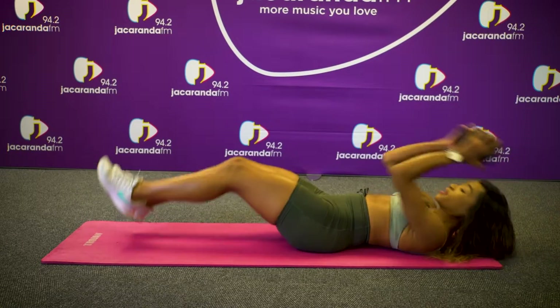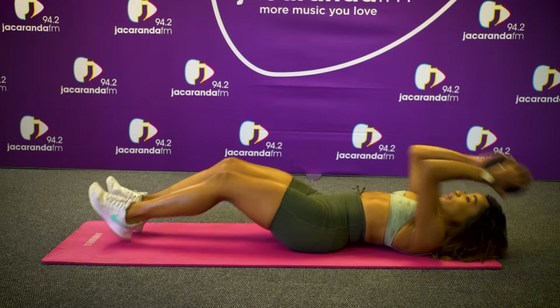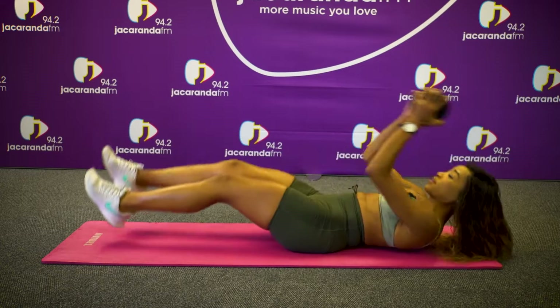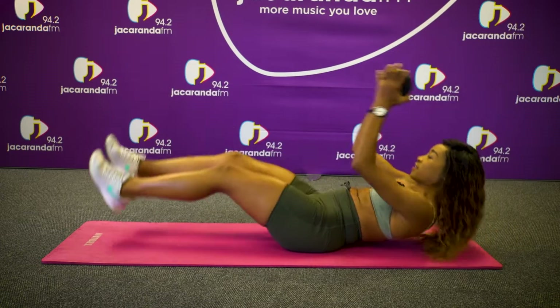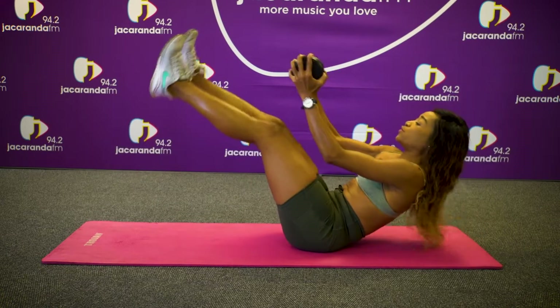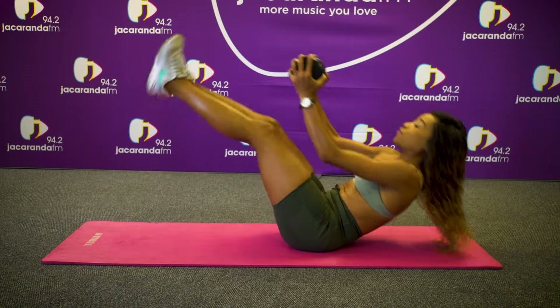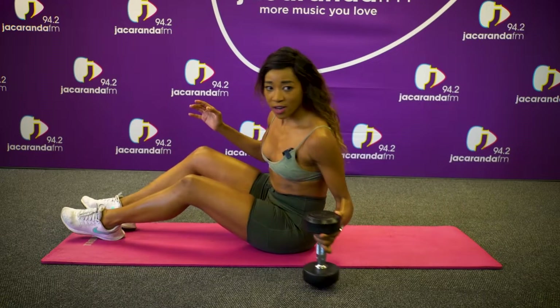So up — that's one, two, three, four, five, six, seven, eight, nine, ten. Five more: one, two, three, four, and five. And we go into our cardio.